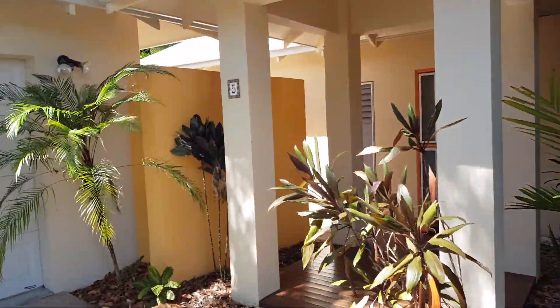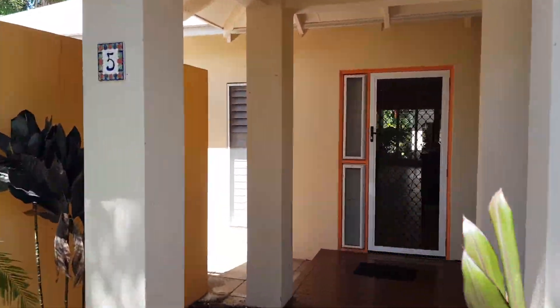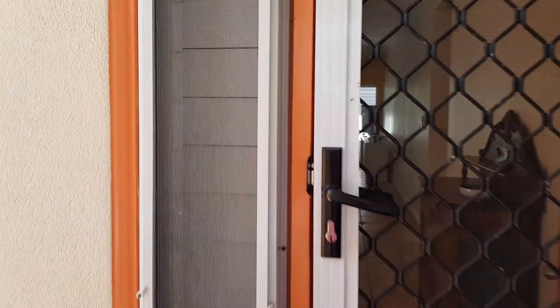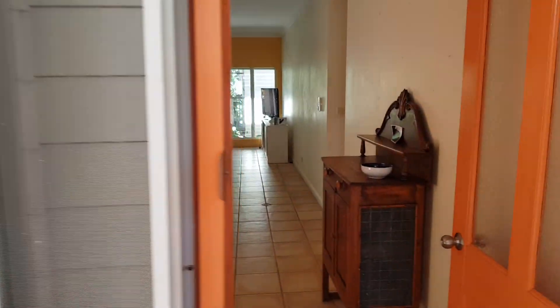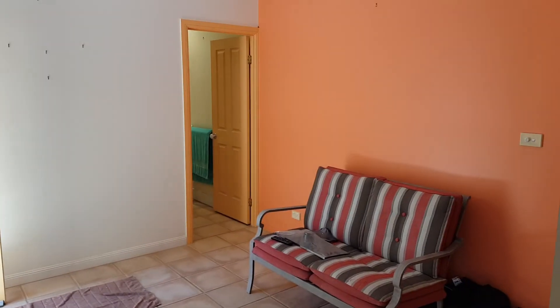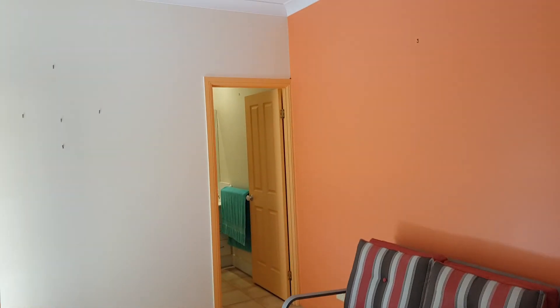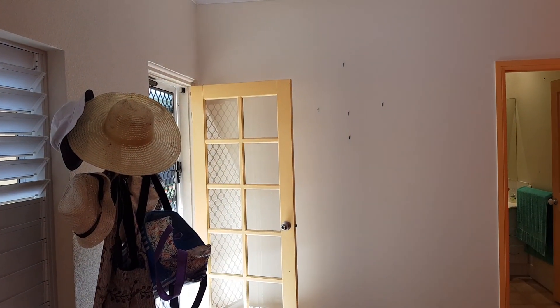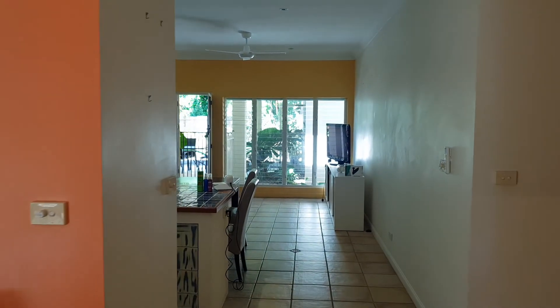As you enter the property and come to the entrance, there's an entrance room. Off that entrance room there's a bathroom, and you'll also have access to the large garage and backyard, which I'll come back to.